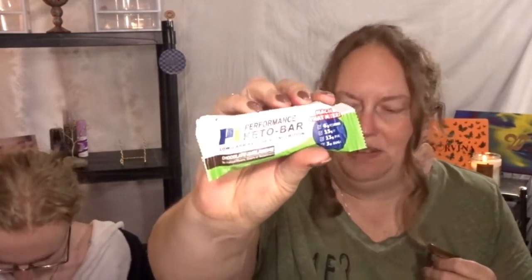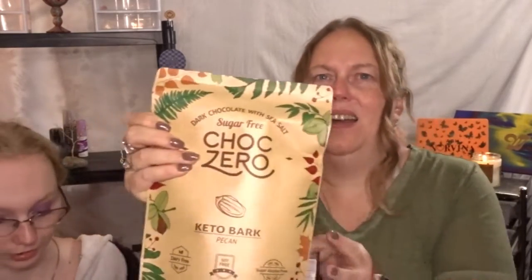This one is a Performance Keto Bar — low carb ketogenic nutrition, chocolate avalanche. And that one you're gonna love — it's dark chocolate with sea salt, keto bark pecan. It's like peppermint bark but it's chocolate. It's a big bag — six servings!